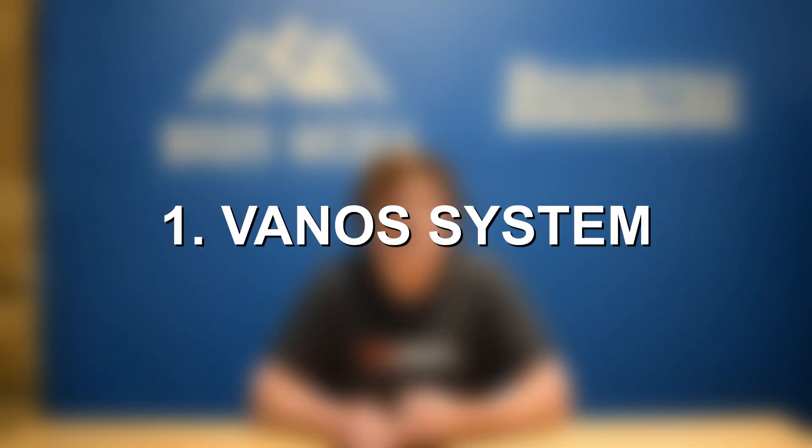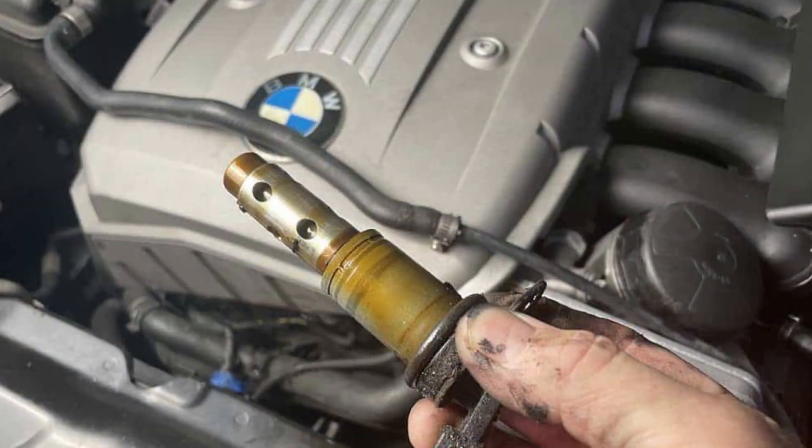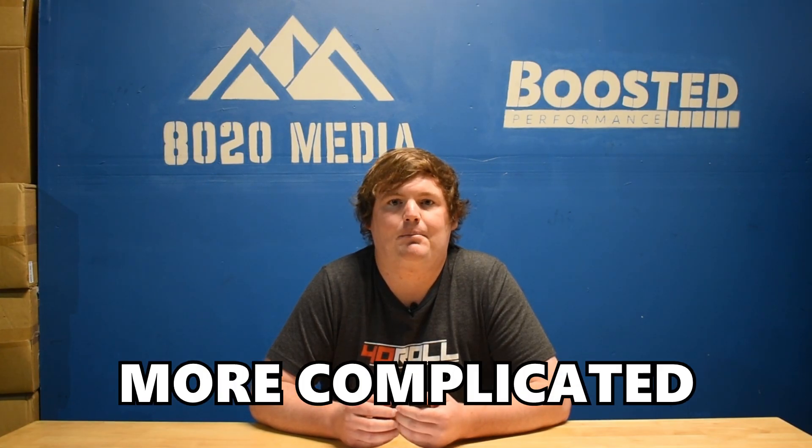At number one on the list, we have issues with the VANOS system. The variable valve timing system, known as VANOS by BMW, is something that has been a common problem on many different BMW engines, especially as they get older and break that 100,000 mile mark. On many modern BMW engines, issues really just boil down to the VANOS solenoids, which are easy to access, relatively inexpensive, and very simple repairs. However, that wasn't quite the case with the BMW S54 and some of the older engines, as this VANOS system was a little bit more complicated given it was newer technology near the introduction of the S54 in 2000.